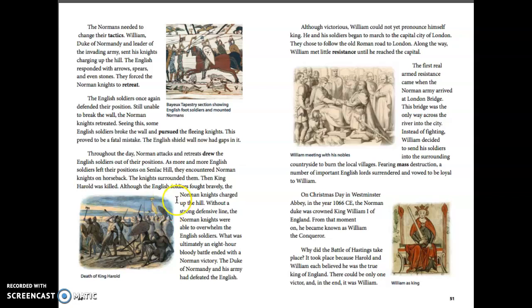The English soldiers encountered Norman knights on horseback, who surrounded them. Then King Harold was killed. Although the English soldiers fought bravely, without a strong defensive line, the Norman knights were able to overwhelm them. What was ultimately an eight-hour, bloody battle ended with a Norman victory.